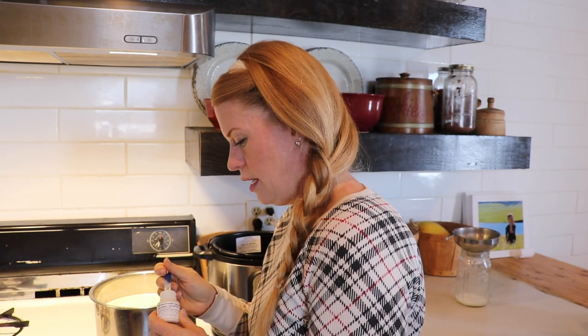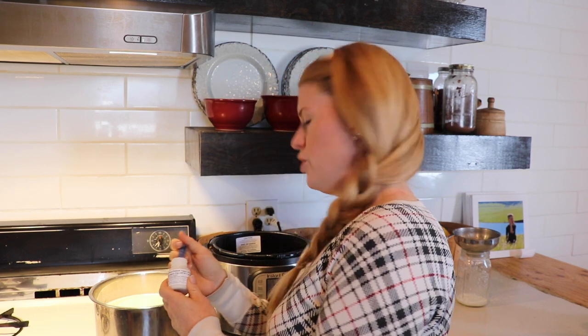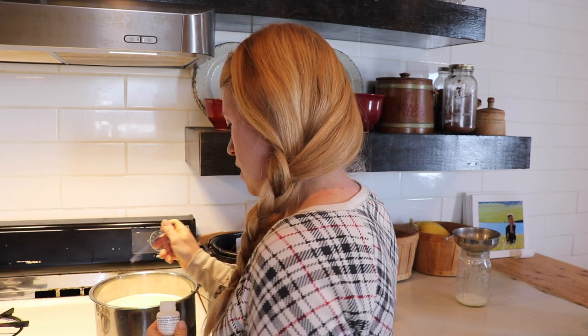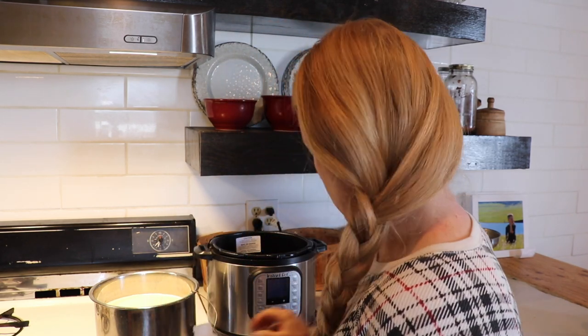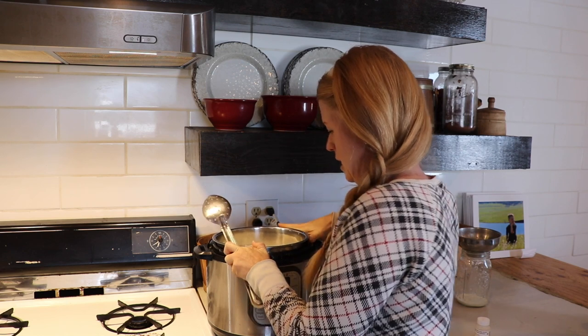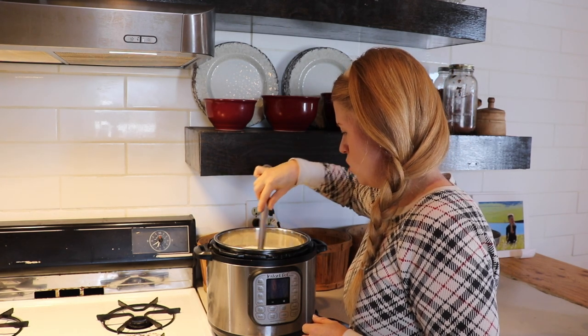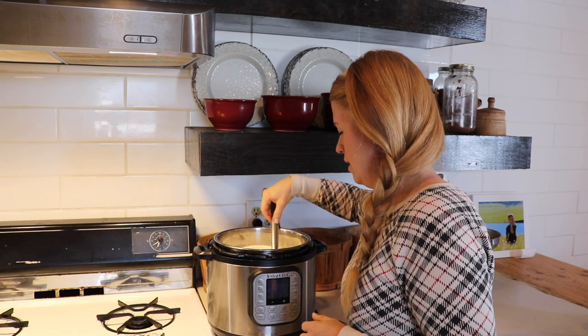I get really consistent results with this culture. It lasts quite a while. It says one-eighth of a teaspoon for up to half a gallon of milk, or one-fourth of a teaspoon for one to four gallons. I use a heaping one-fourth teaspoon for a gallon. The temperature is at 109.6°F so I'm going to sprinkle the culture on top and let it sit for a couple minutes to soak up and reform, since it's a dry culture.